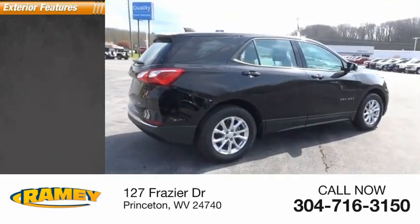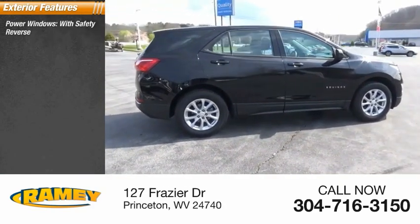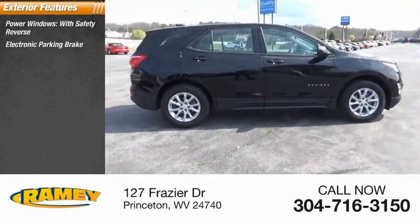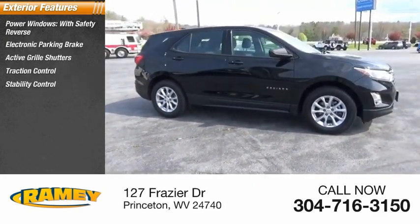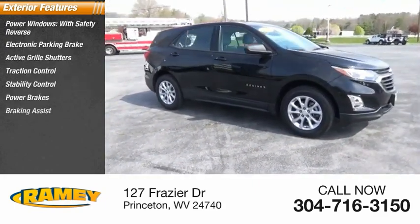Here are some of this vehicle's great options: power windows with safety reverse, electronic parking brake, active grille shutters, traction control, stability control, power brakes, and braking assist.